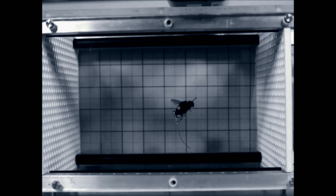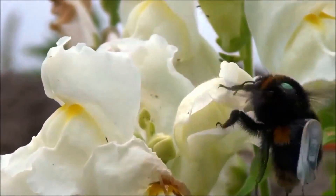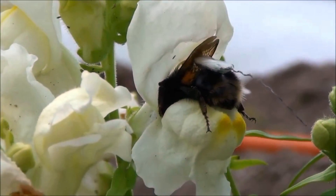Bumblebees are one option. They are another social bee species, but they don't have the same hierarchical structure in the hive. So an individual bumblebee is more likely to move easily between male and female flowers, switching between nectar and pollen gathering.